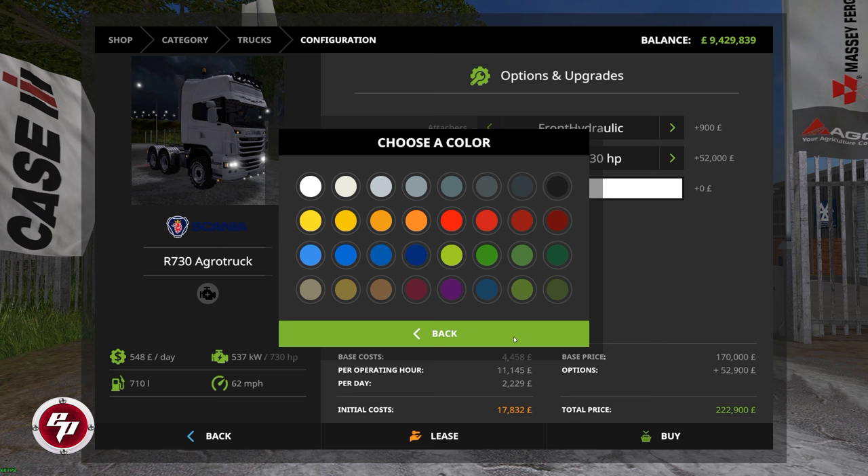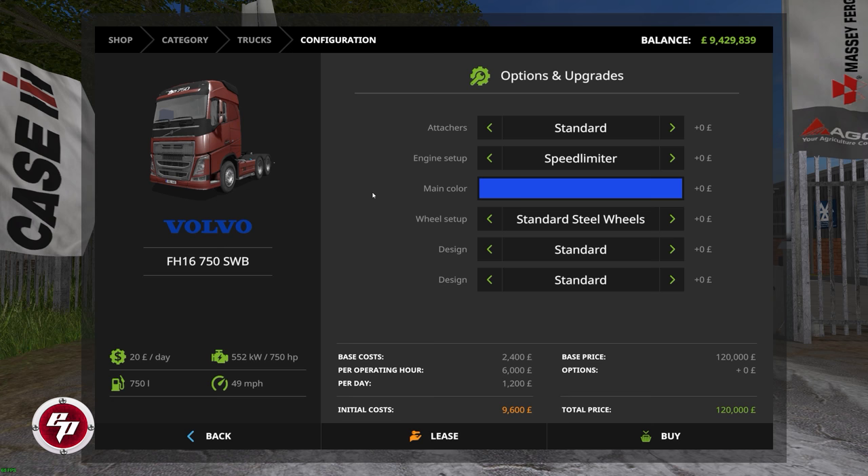The Volvo FH16750 SWB has $20 a day maintenance at its base price, 552 kilowatts of power slash 750 horsepower, and a 49 mile per hour top speed, with a whole host of features. Right out the door as-is it's 120,000 pounds — a fine price. There's one extra feature that really makes it unique and justifies the price. The attachers include standard and back attacher plus a speed limiter — so if you have employees drive it you can have a governor installed on the engine or not.